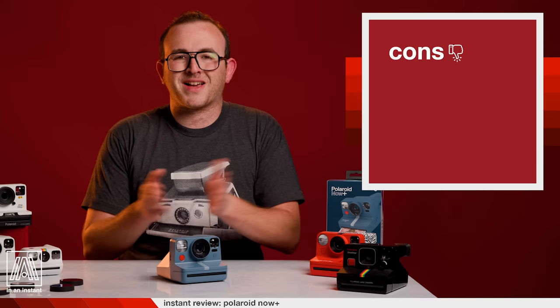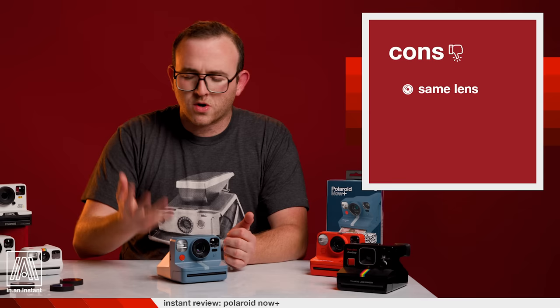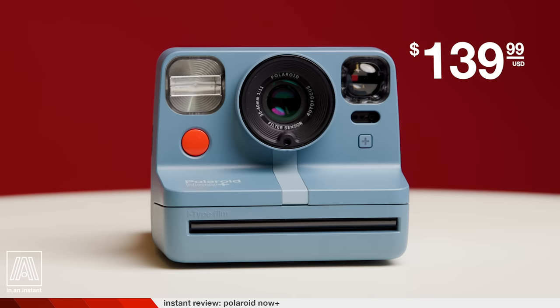Cons: The two-zone autofocus system — I think you could do with some expansion. If Polaroid can get back to five zones of autofocus with some sort of LED reading in the viewfinder, that would be amazing. And I'm fully used to how the camera settings work at this point, but I am feeling AMB — add more buttons. Throw everything on here. In terms of price, the camera costs $140 USD and £150/€150. This is up from the $100 Polaroid Now, but for the features and the filters I think it's a pretty reasonable uptick.